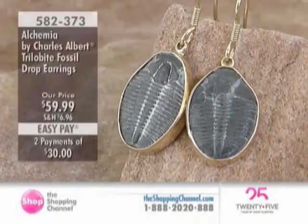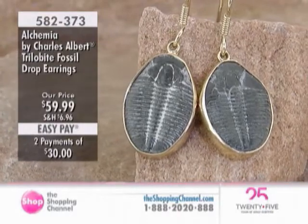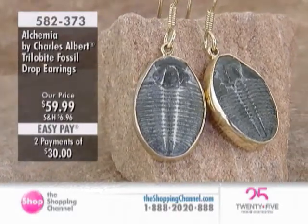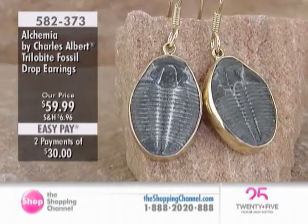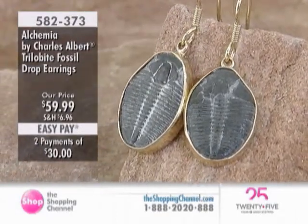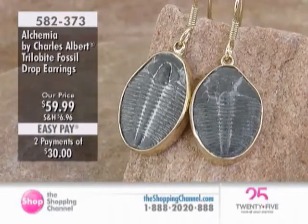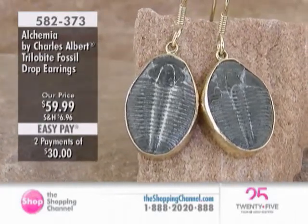This is a piece, and of course we've got the matched earrings. These are pieces that you would expect to spend so much more on because of the hand-done nature, because these are genuine pieces that are very humbling — tens of millions, if not hundreds of millions, of years young. This is the kind of piece that — they're museum pieces, and it's something that you can own a piece of history.